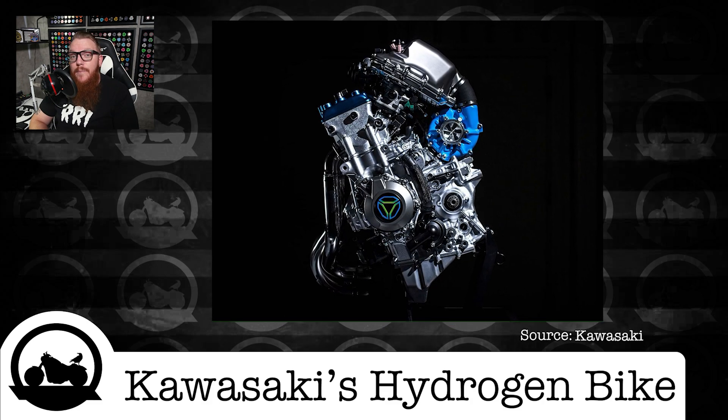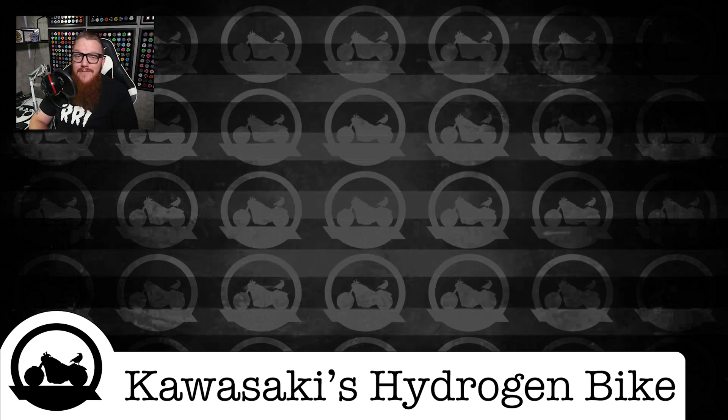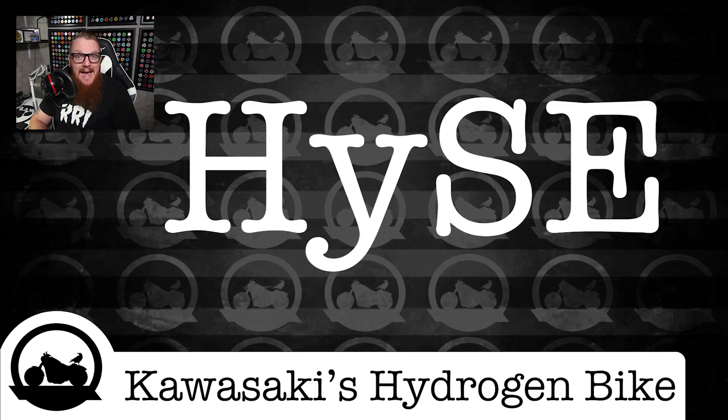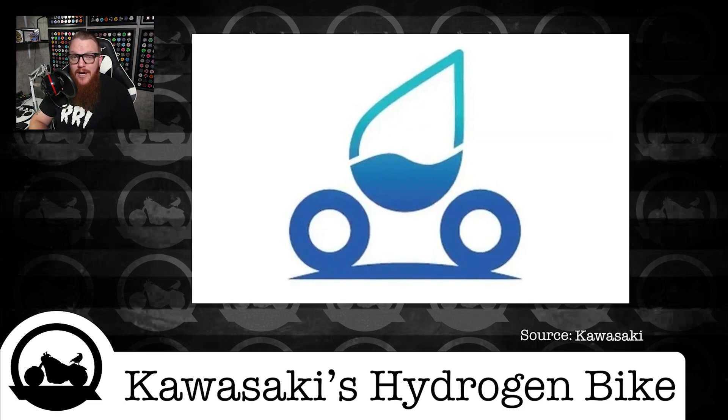The Japanese manufacturer already has a few patents out for the prototype engine that debuted in 2021. But now we have a trademark for both the name and the logo. The name HYSE — which Google says is pronounced "Heiss," so I'm going to stick with that — along with a two-wheeled water drop logo are now the face of the multi-year hydrogen project.